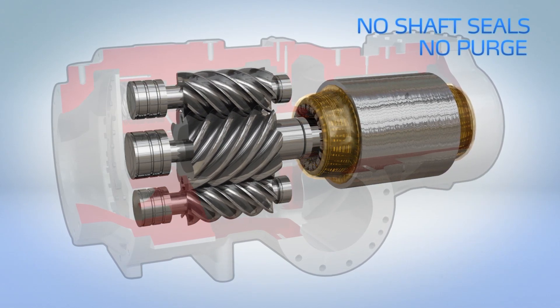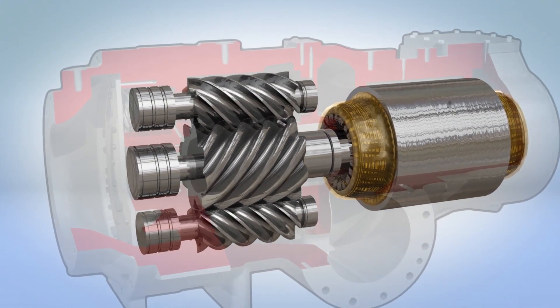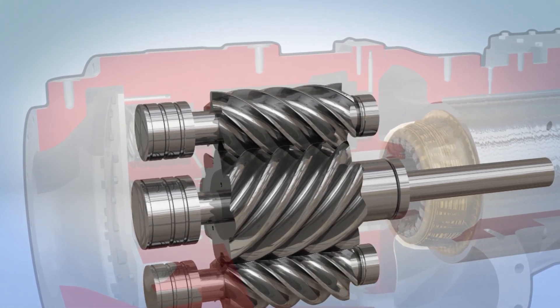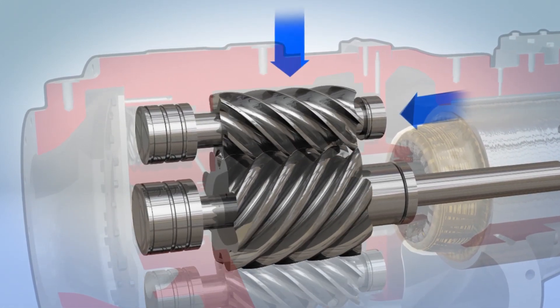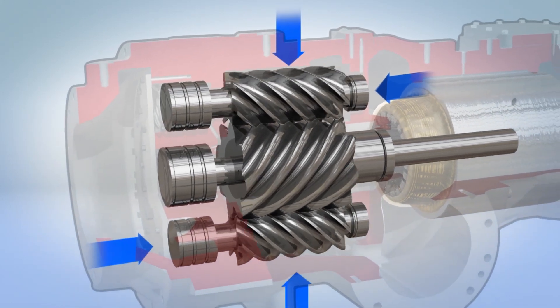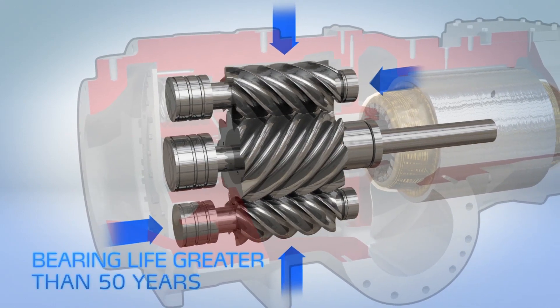Long bearing life is assured by working with the laws of physics instead of against them. Conventional twin screw compressors experience unbalanced load forces, but the innovative tri-rotor design ensures cancellation of axial and radial loads so effectively that at AHRI conditions, the lowest bearing life in the compressor is over 50 years.